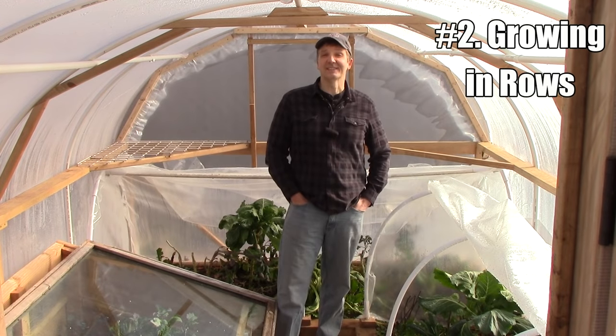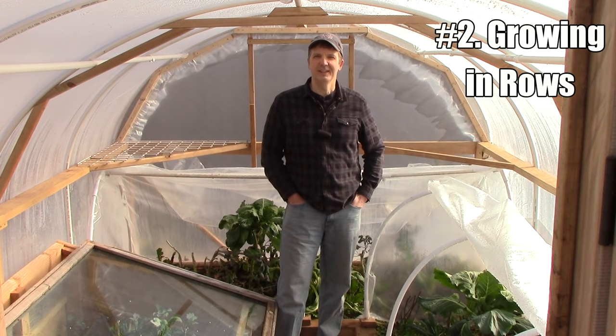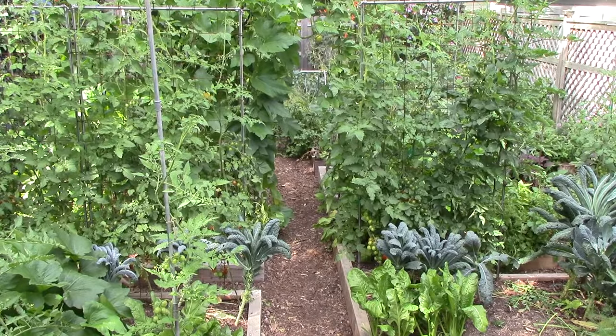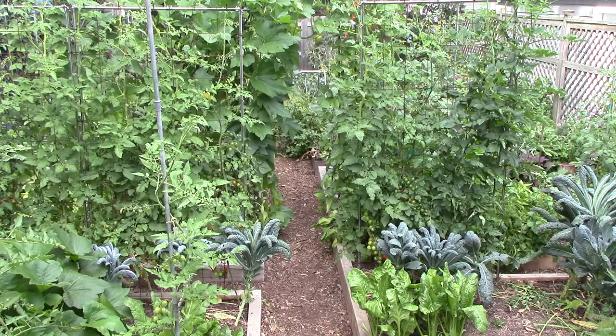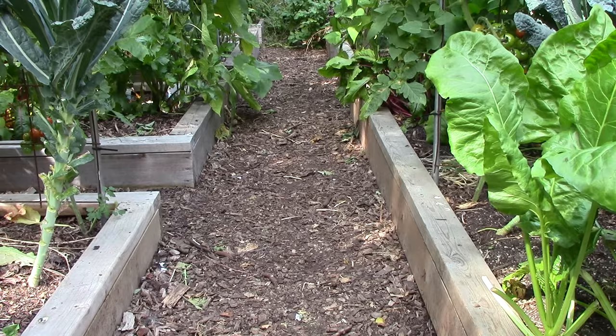The second gardening practice I grew up with, but never adopted in my own garden, is growing in rows. Growing in rows makes sense on large farms where space is needed between crops to operate machinery, but we don't use machinery in our small garden. Instead, our priority is to grow as much as we can in our limited space. Growing in beds does just that by increasing growing space relative to walking space, and it also reduces soil compaction by minimizing the area of ground that is walked on.